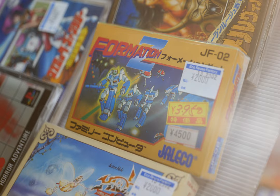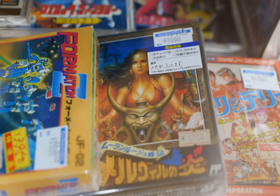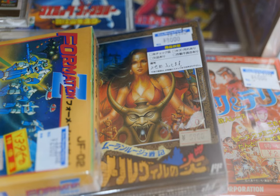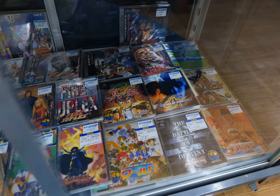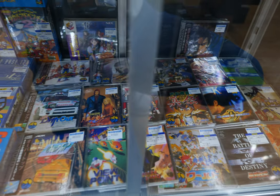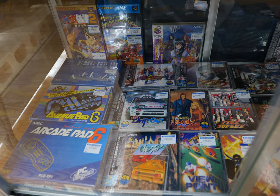Next to that we have a copy of Alundra for the PlayStation 1 at 2,200 yen — definitely like that cover, and it comes with the OBI card. We got Formation Z for the Famicom at 2,000 yen, and then something I couldn't quite identify at about 5,000 yen. Down below this thing is just fully stocked with Neo Geo CD goodness.